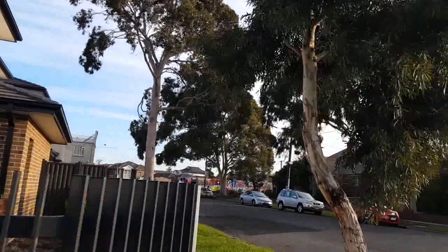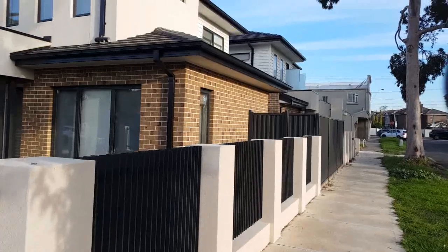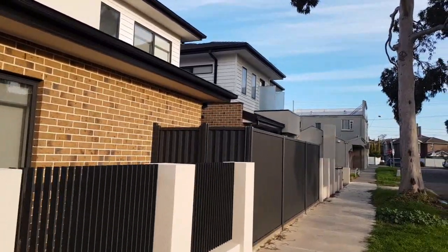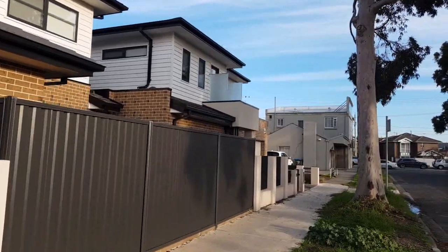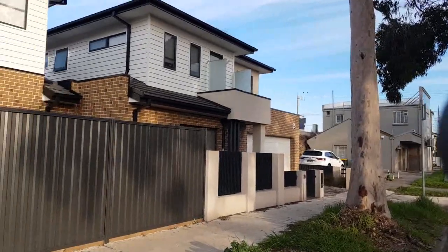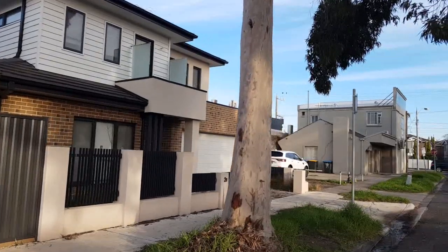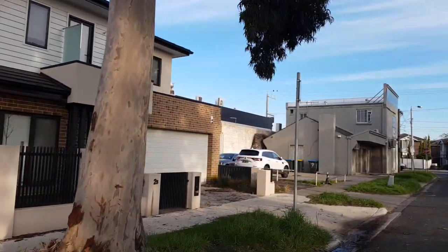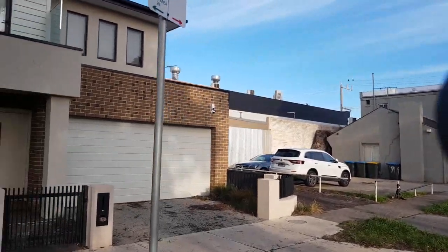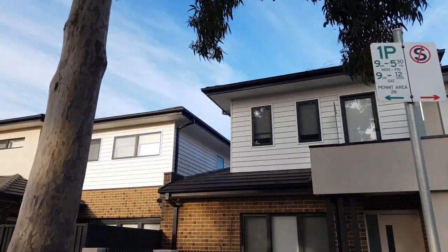As we come around the corner, we'll see the second unit coming into focus. This one is a little bit smaller, has the benefit of a full double garage, and again has its own street frontage and street appeal — giving it the independence of two houses on the one block. This is probably the best outcome for a dual occupancy, as it ticks all the boxes as far as compact living goes.